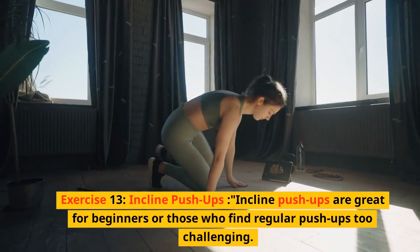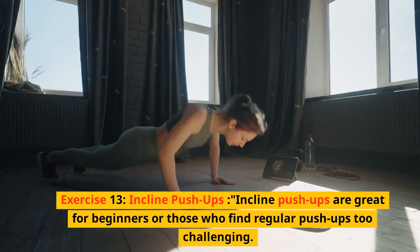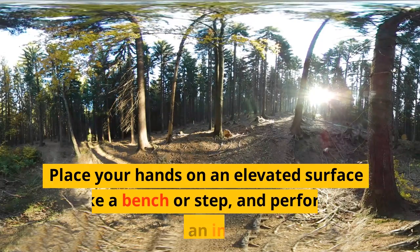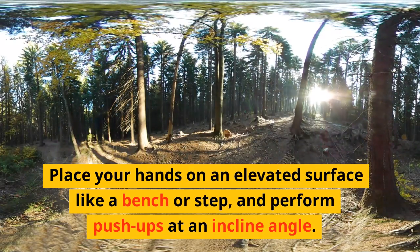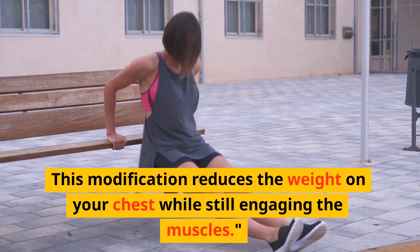Exercise 13: Incline pushups. Incline pushups are great for beginners or those who find regular pushups too challenging. Place your hands on an elevated surface like a bench or step, and perform pushups at an incline angle. This modification reduces the weight on your chest while still engaging the muscles.